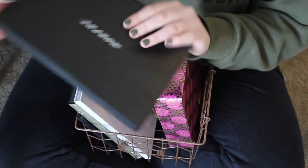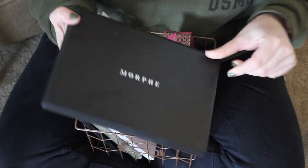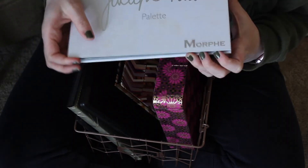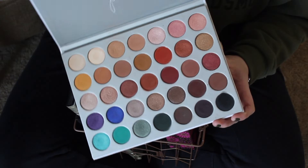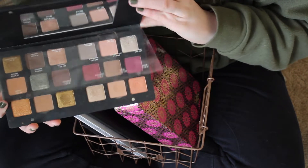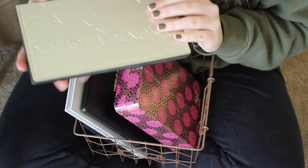I also have my Morphe 350, which I love and I'm not getting rid of — it's one of my faves. Another one of my favorites is the Morphe Jaclyn Hill Palette; it was in my 2017 favorites and I still love it. I have my Natasha Denona Star Palette, which was and still is one of my favorites. I have a look on my channel with this, so I'll link that down below.